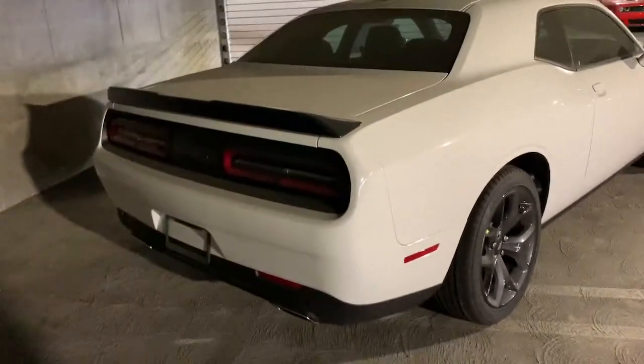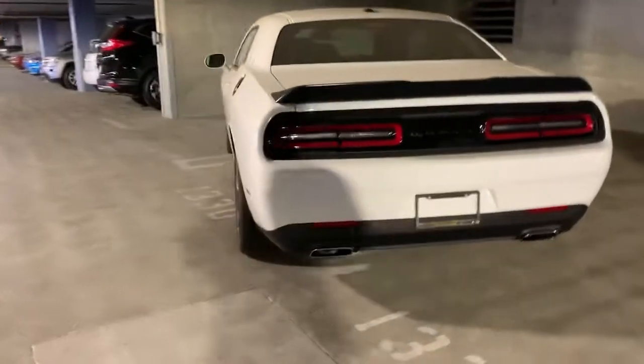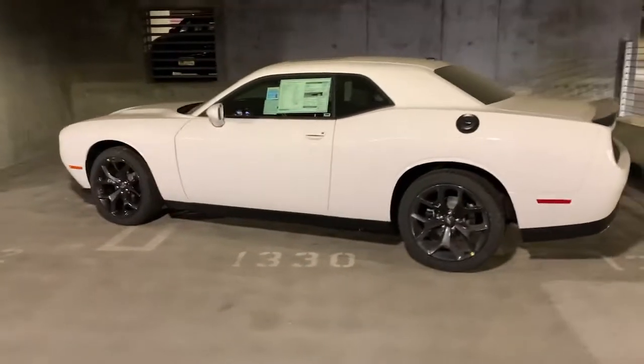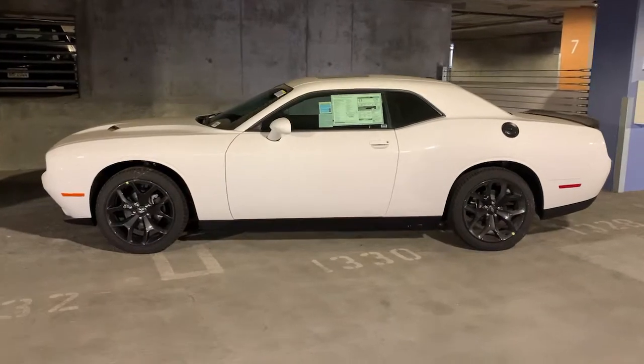These are just some of the great options this vehicle comes with: keyless entry, backup camera, keyless start, heated mirrors, multi-zone AC, aluminum wheels, power driver seat, steering wheel audio controls, Bluetooth connection, rear spoiler.